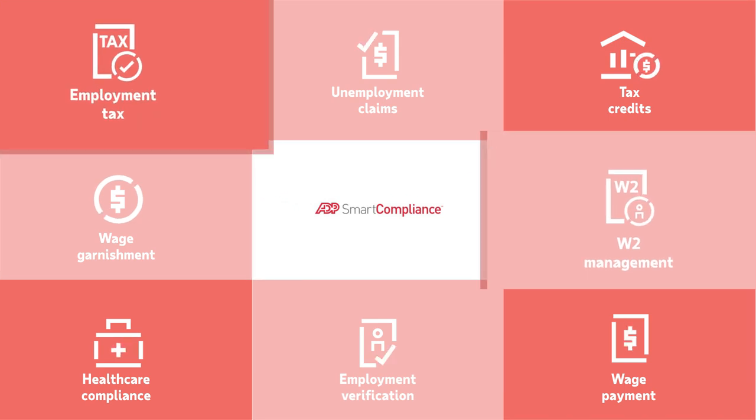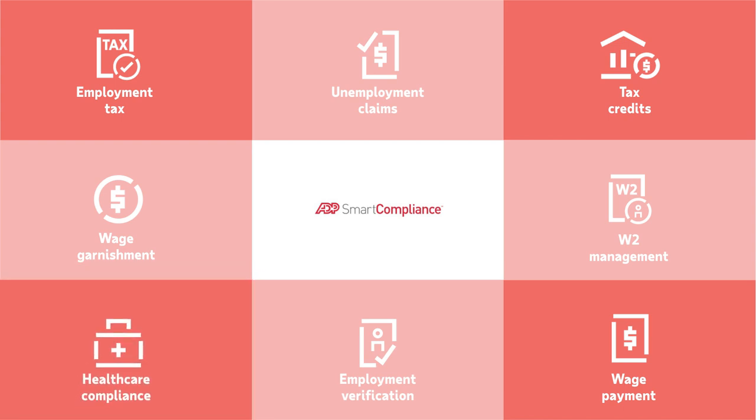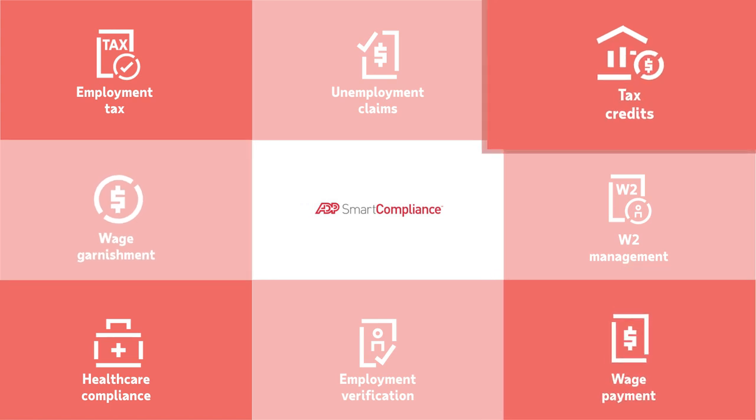Stay up to date on state and federal employment tax and healthcare reform. Maintain compliance with the latest wage garnishment and wage payment rules. Identify and qualify for tax credits.